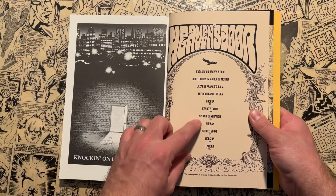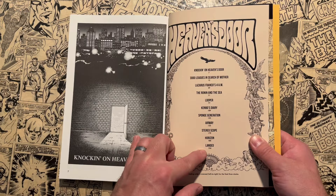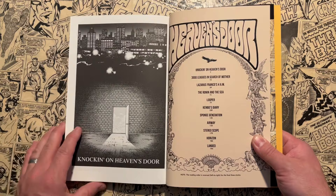You get a great table of contents here. The final three stories are left to right, so it's telling you the reading order is reversed — left to right for the final three stories. Those are going to be Stereoscope, Horizon, and Landed. I'll tell you when you get to that point in the book, so you won't be confused.